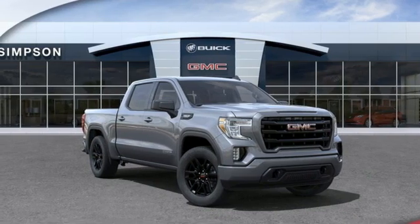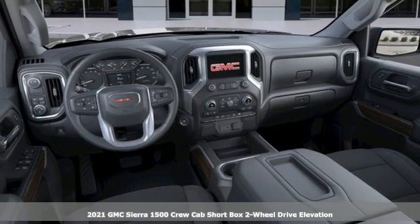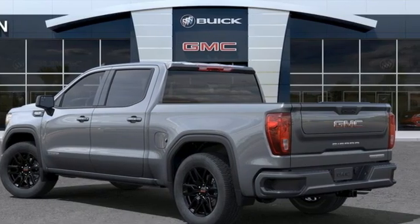Here's a new 2021 GMC Sierra 1500. Take on rugged terrain and difficult tasks without giving up comfort. It's equipped for all your driving needs and wants.